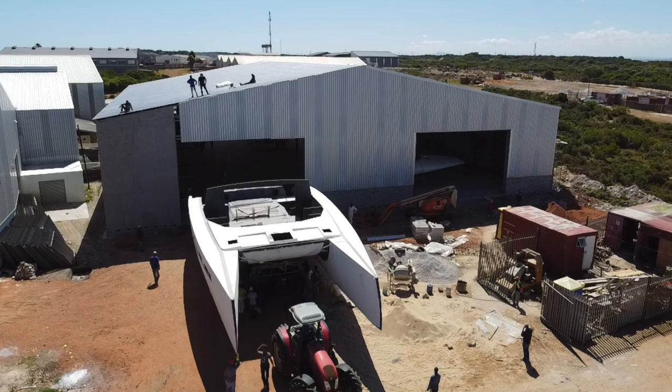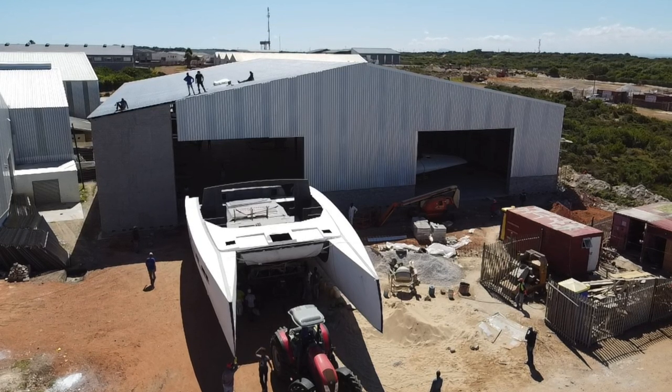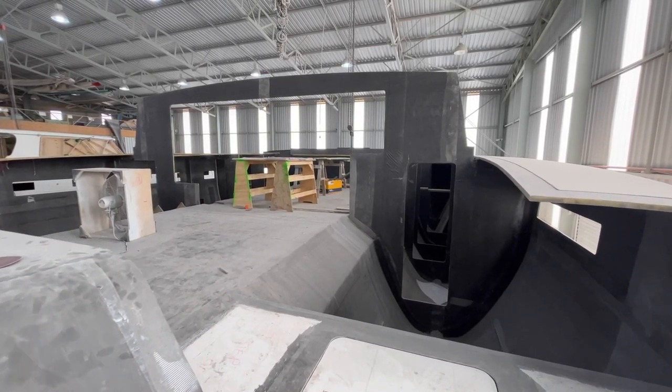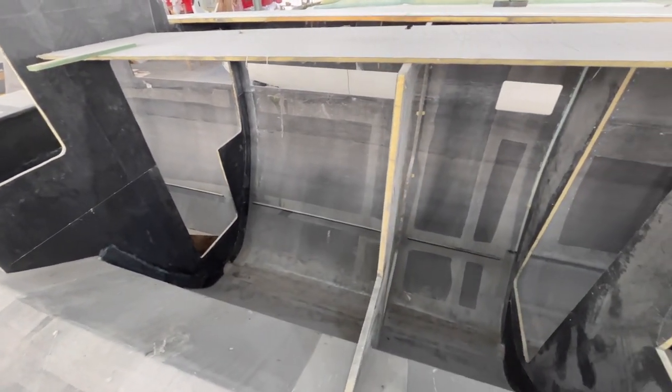Excitingly, Balance continues to grow — we just continue to expand. Here in St. Francis, we're adding a new factory for the 580 and 620 production due to the demand. This boat is coming together and it's going to be really exciting to bring it into the Balance family. We're super excited for her owner, who's a really wonderful guy, and I think he and his wife are going to experience a lot of magic on this boat when they're sailing around the world.